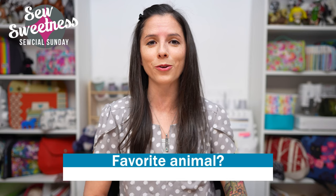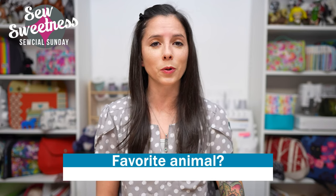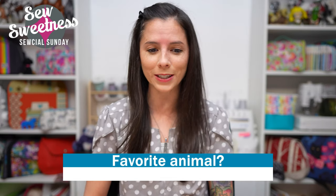I have a question for you — let me know in the comments what your favorite animal is. I'm thinking about adding more zipper pulls in the future, so let me know and maybe we can get some more animal zipper pulls added to the shop later in the year.